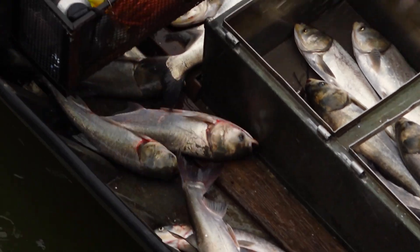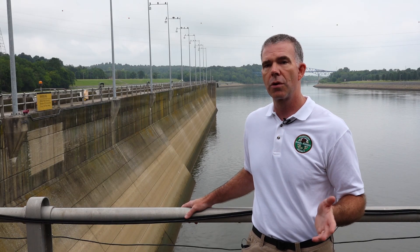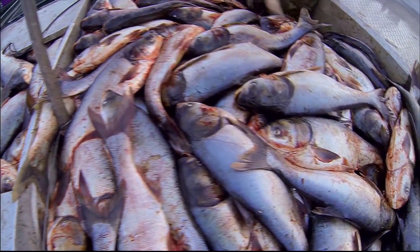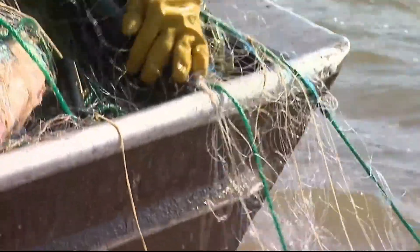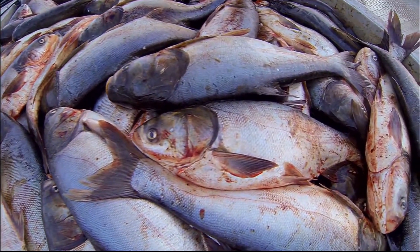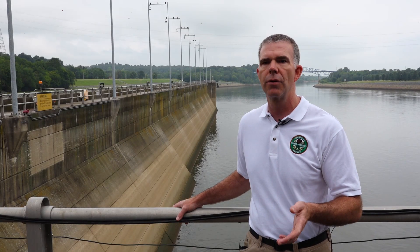If we can keep those fish from coming upstream, then we've got a chance of controlling this. On the other side of it, we are controlling the fish through commercial harvest. Our ACHIP program — the Asian Carp Harvest Incentive Program — is not even a year old, and 1.2 million pounds of carp have already come out of Barkley and Kentucky lakes through that program. The Tennessee Wildlife Resources Agency provides a 10-cents-per-pound subsidy for every pound of carp harvested within our program, and those fish have to come out of strategic locations like the Tennessee River and Cumberland River.